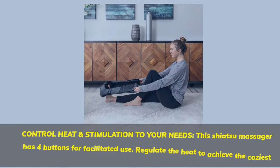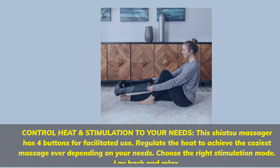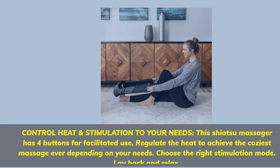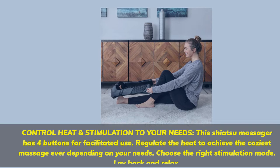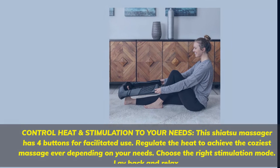Number 3. Control heat and stimulation to your needs. This Shiatsu Massager has 4 buttons for facilitated use. Regulate the heat to achieve the coziest massage ever depending on your needs. Choose the right stimulation mode, lay back and relax.